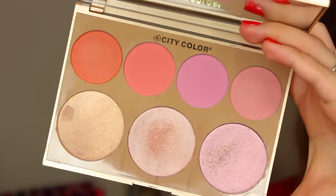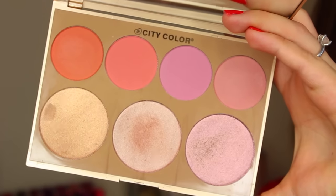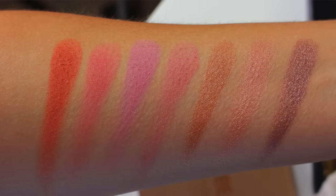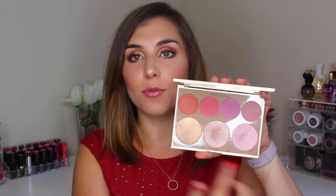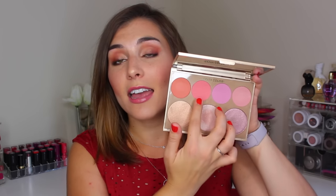A lot of you have been asking about the blush I've been wearing. This is the City Color Timeless Beauty Palette, which has been at arm's length all month because I've been wanting to test it. Once something's out for me it stays out until I have time to switch things around. It's a palette of four matte blushes and three highlighters, and I've mostly been loving the blushes.